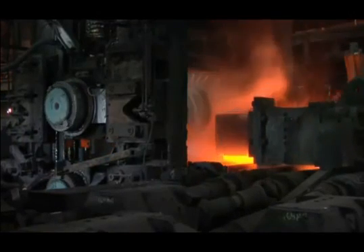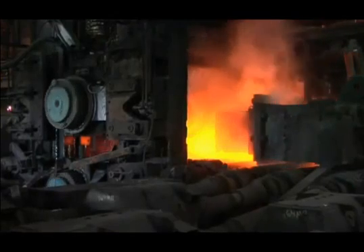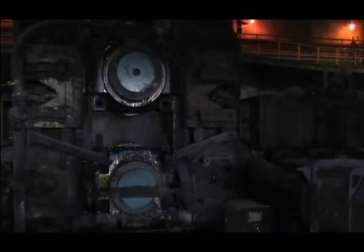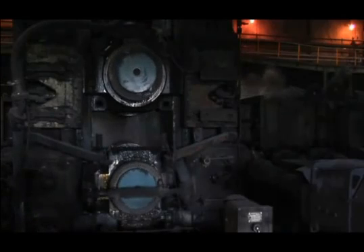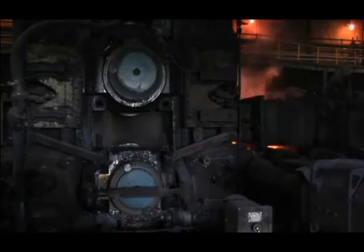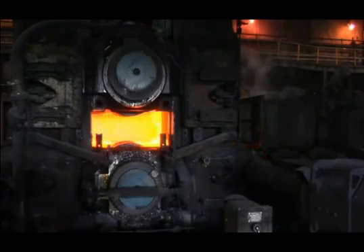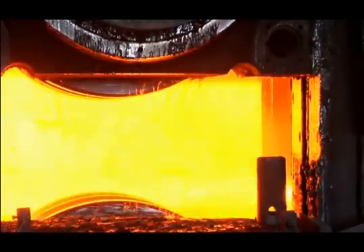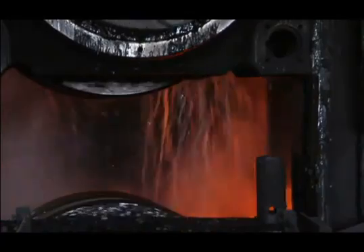With each pass, the size is reduced, moving the bloom closer to the final target dimensions. Besides just reducing the size of the billet, the rolling process also works the steel, reducing the cross-section, improving its crystalline structure and strengthening the steel with each pass between the rolls.